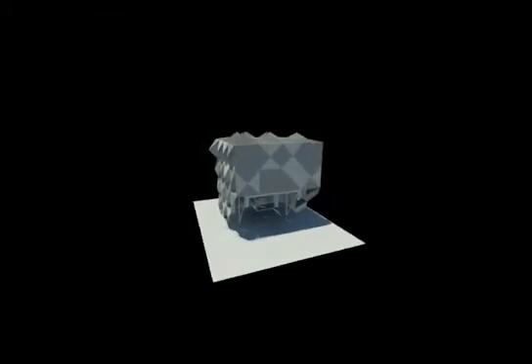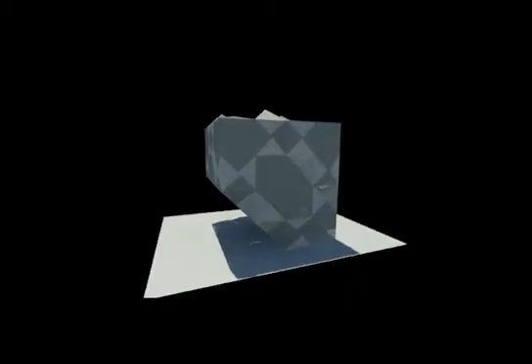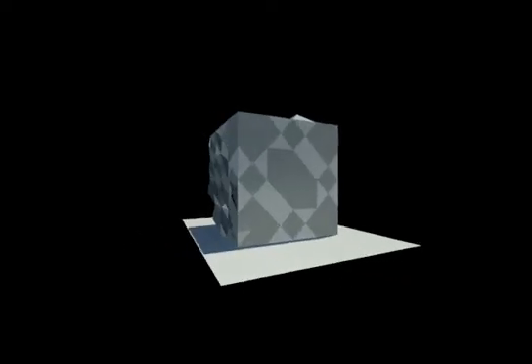If we introduce these kinds of mechanisms to future structures, when strong winds hit them, it will not only withstand hurricanes, but also earthquakes, due to the way the structure moves.